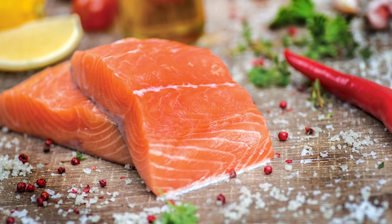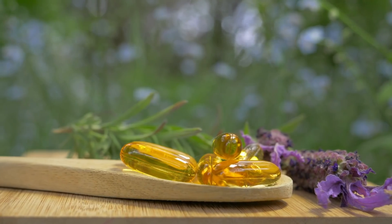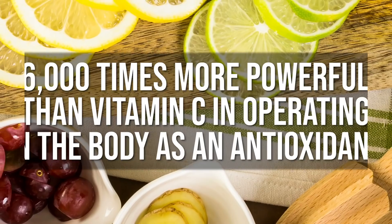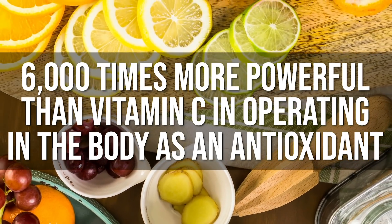Astaxanthin — some cool stuff. The reason that salmon are pink is because they eat a bunch of krill (and yes, you can take krill oil and get a similar effect, but not quite as well), and also because they swim upstream — swimming against currents generates this pigment. Astaxanthin has an oxygen radical absorption capacity that is 6,000 times higher than vitamin C, meaning it is 6,000 times more powerful than vitamin C as an antioxidant. So all the free radicals from stress and exercise that would normally turn the omega-3s sour are neutralized by astaxanthin.